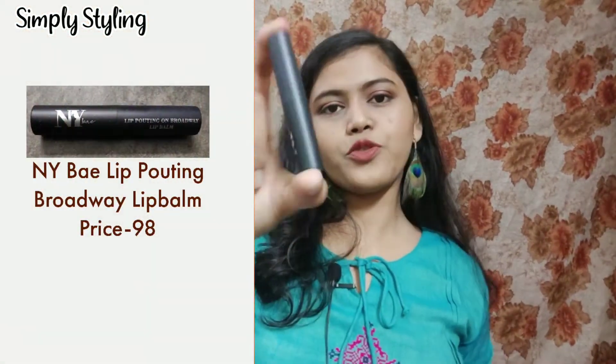The next product is the NY Bay Lip Pouting on Broadway lip balm. For this product I would say: if you have soft lips that are not drying and you want your lips to become dry and chapped, then you can buy this. I'm really sorry to say it like this, but this lip balm has broken my heart. If you keep applying it, your lips will keep becoming chapped and dry. I really do not suggest this lip balm — I don't want you to waste your money on it.